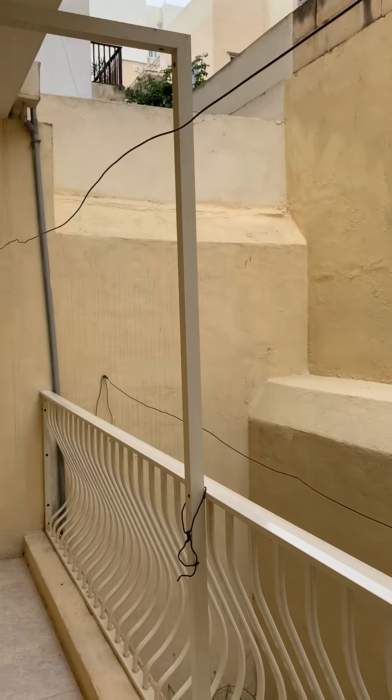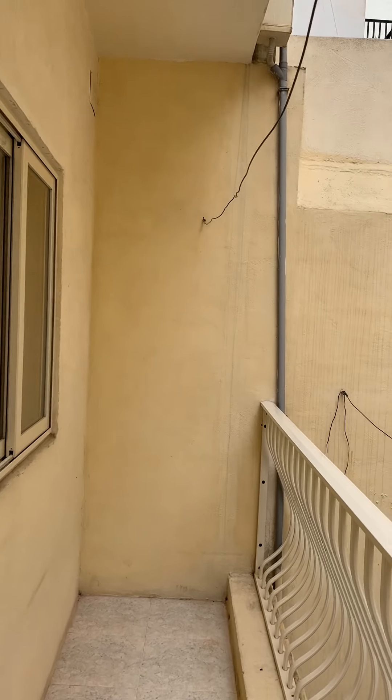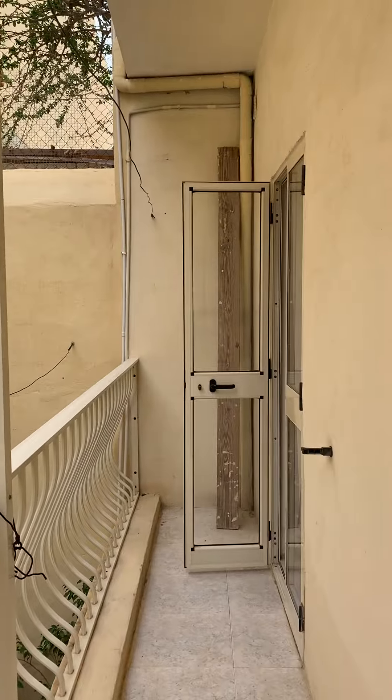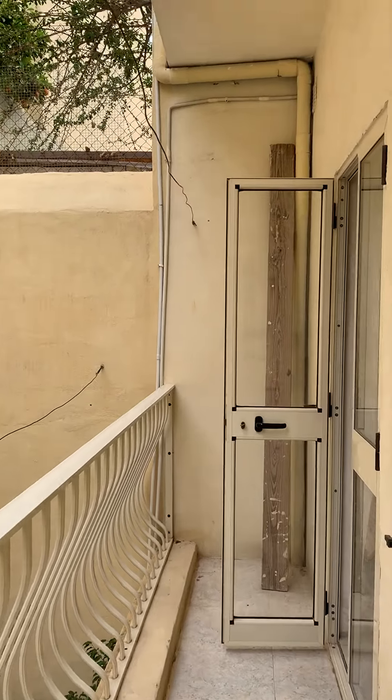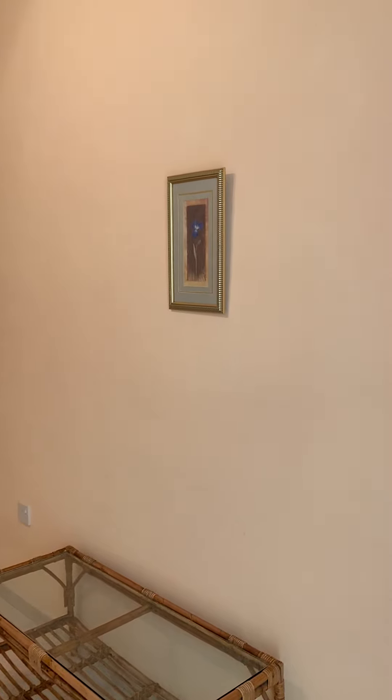And we have a big balcony where it's possible to dry clothes, with a view of the sea.